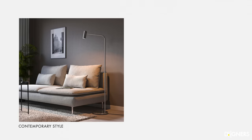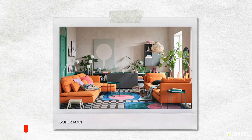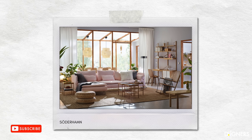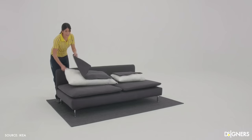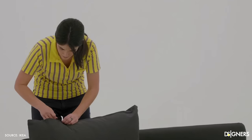I like this sectional a lot because it allows you to configure the modules in order to adapt it to your space and needs. It has a contemporary, minimalist aesthetic. It is a sofa with straight lines, low, with exposed legs, available in multiple colors. My favorites are the white and the beige brown, because they are very easy to combine. The aesthetic of this sectional is perfect if you are looking for a Scandinavian, minimalist, Japandi, or relaxed look. The best thing about this sectional is that you can remove the cover if you need to wash it and put it back on easily.